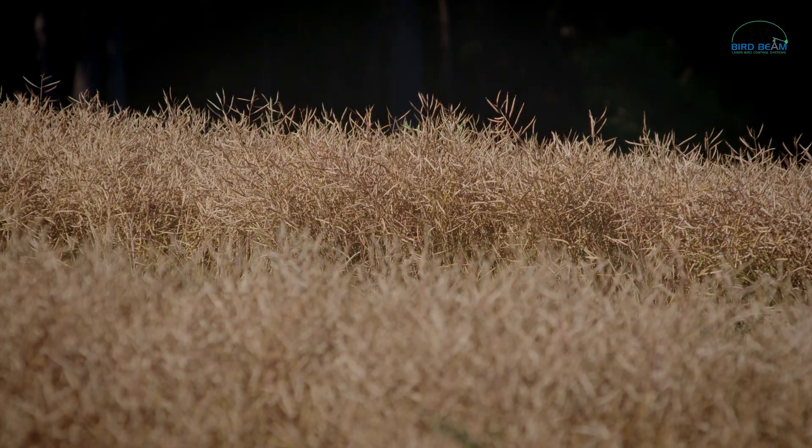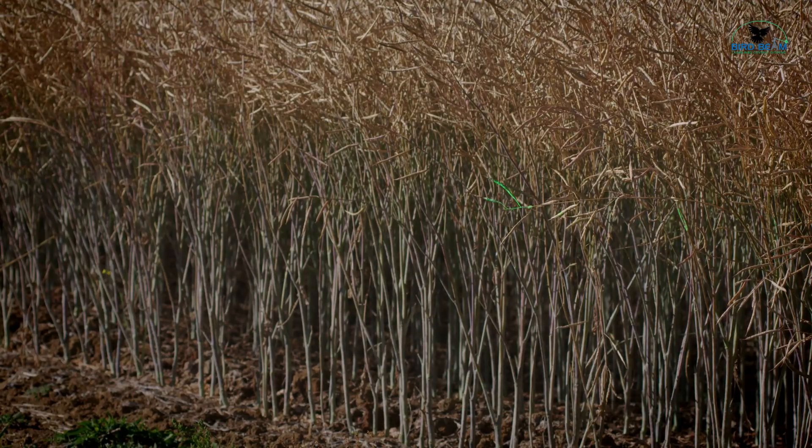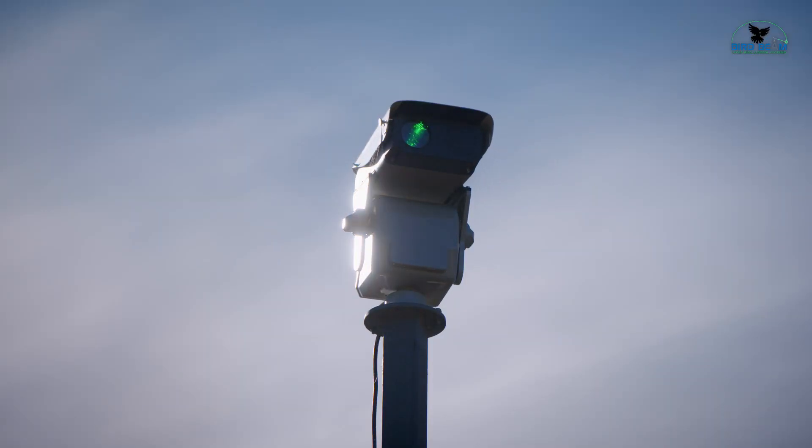The Autonomic emits a green beam of light that birds recognise as a permanent object, which in turn teaches the birds to stay away from the perceived danger without causing any physical harm.